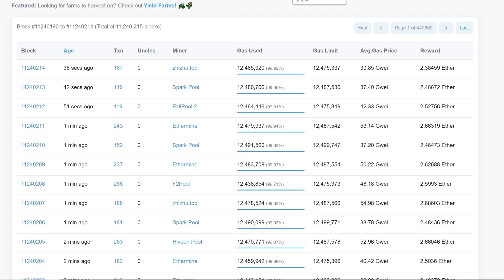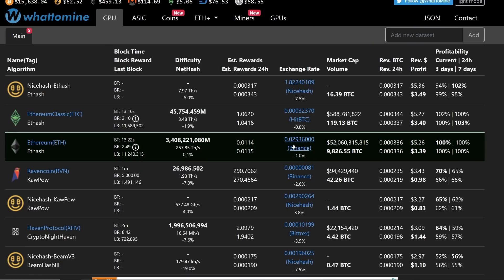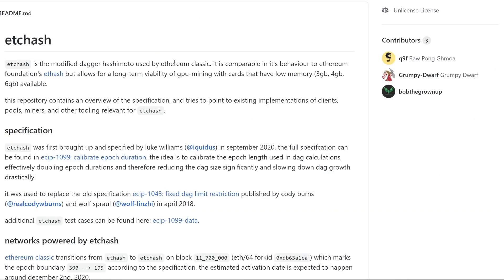I want to talk about Ethereum Classic. It has been at the top of the charts generally in terms of profitability for GPU miners. But something is coming really soon — they're changing their algorithm. It's not really a big algorithm change, and I'm not sure if ASICs are going to be able to mine on this new ETChash algorithm. That remains to be seen, and I'll keep you guys updated. But I feel like we have a lot of things coming really soon that are going to affect these numbers.